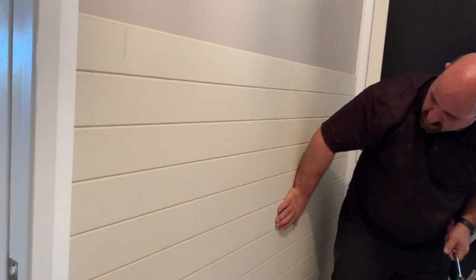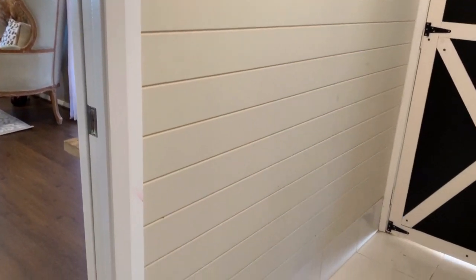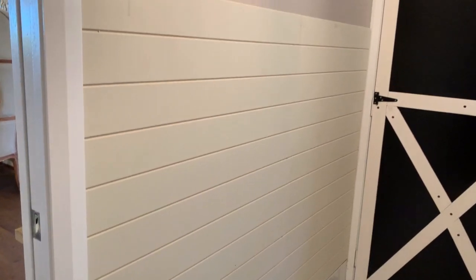I was so excited by this stage, guys — it was really starting to take shape. My hubby went in with a few extra nails as well just to make everything more secure.